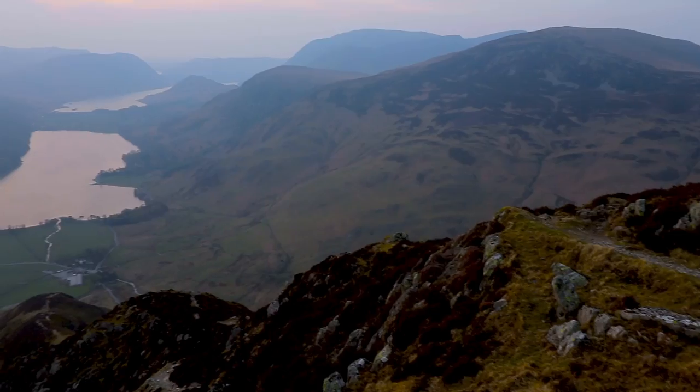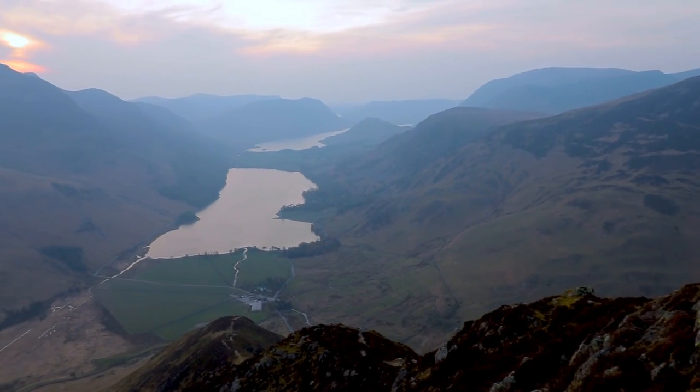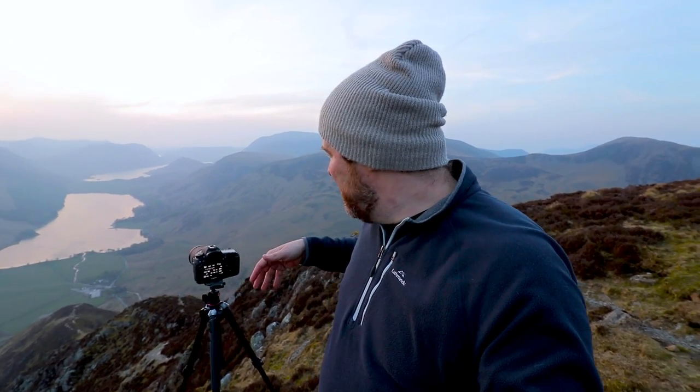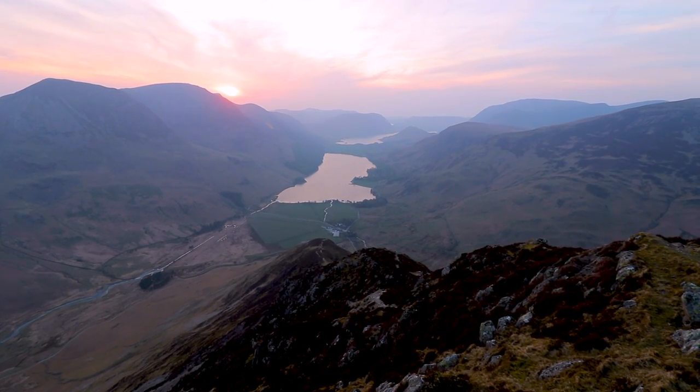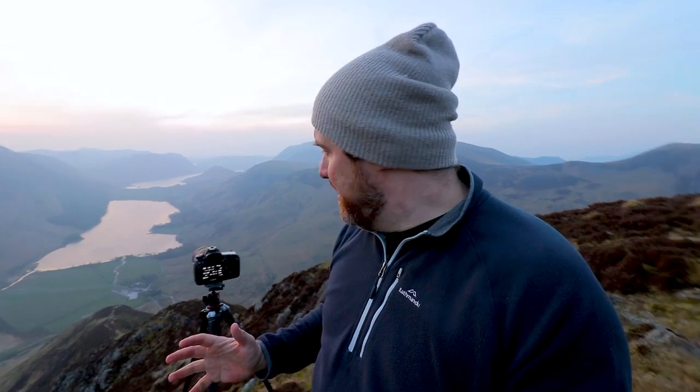Let's talk you through the composition. The scene behind me has these two lakes and then we've got this ridge that I've walked up in the foreground. I don't think I'm going to use that because it works nicely as a leading line, but it leaves the lakes just too small in the scene. I want the lakes to really be the focal point of the image, with the mountains framing them nicely. I tried a little composition using this ridge and it does look good — it's just the lakes are too small.